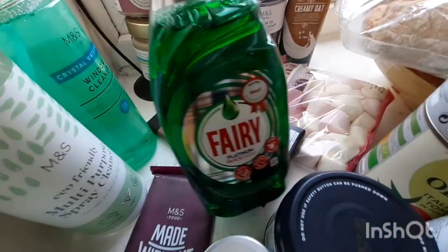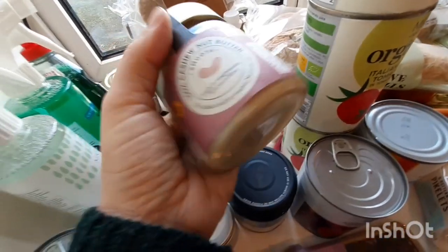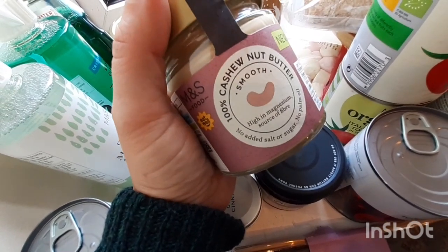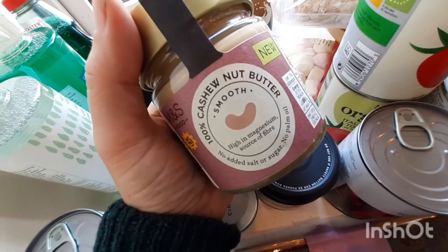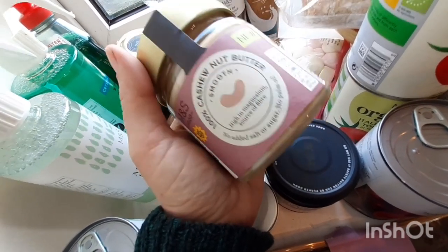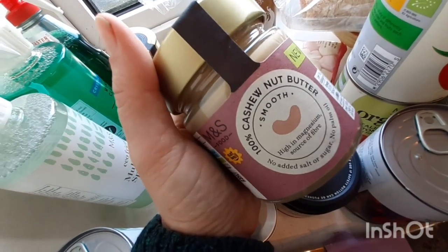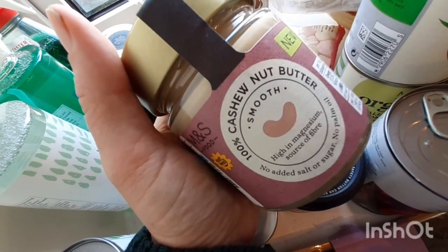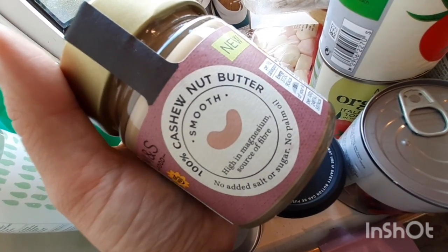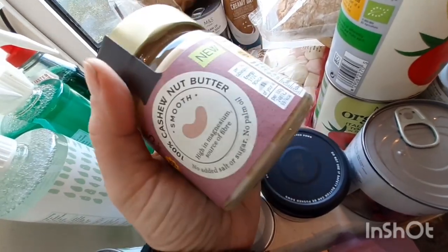I got an eco-friendly multipurpose spray window cleaner. They didn't have their own brand washing-up liquid so I just got Fairy. And this cashew nut butter — if you have a Marks and Spencer's near you, honestly just pop in and buy this because it is absolutely amazing. I've been making my own nut butters with my nut milk bag pretty much every day now, so I didn't get any oat milk this week. I blend a spoonful of this with some water and a bit of sunflower lecithin to stop it separating — it makes a really nice nut milk and it's only £2 a jar.